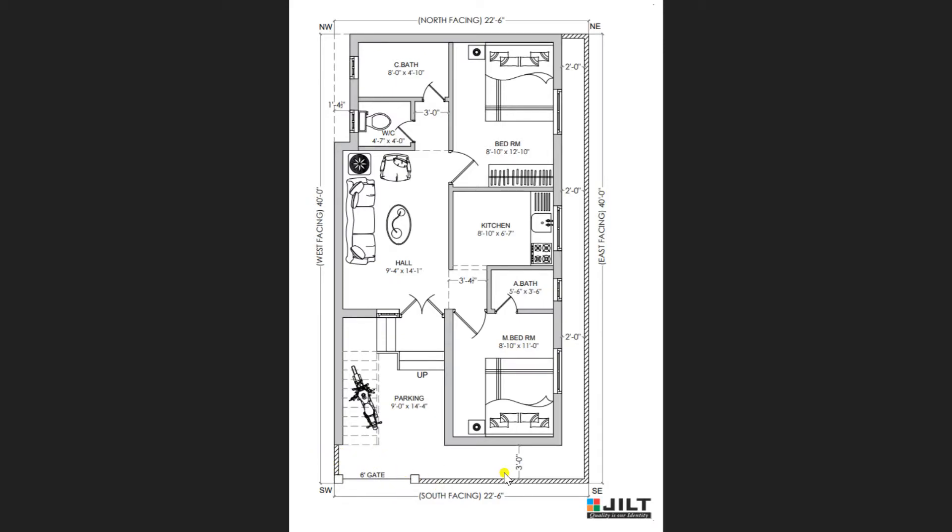On the right-hand side you can view a 3-foot open area, and on the right-hand side also a setback of 2 feet. This open area of dimension 9 feet by 14 feet 4 inches can be used as parking. In this area we have provided a staircase to move towards the upstairs. Underneath the staircase you can store a motor vehicle, and you can also park vehicles here.